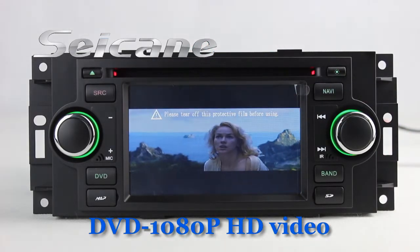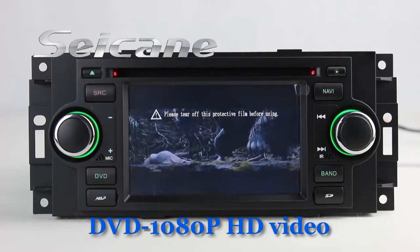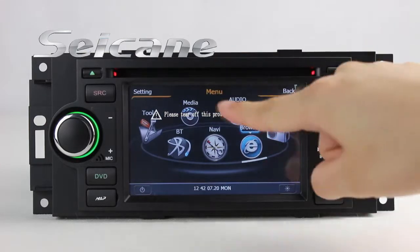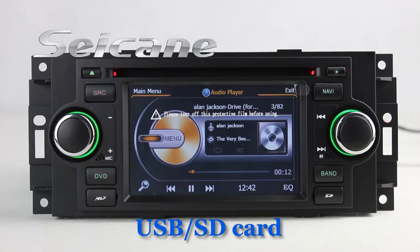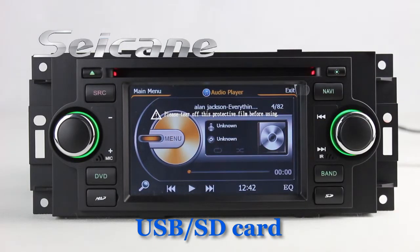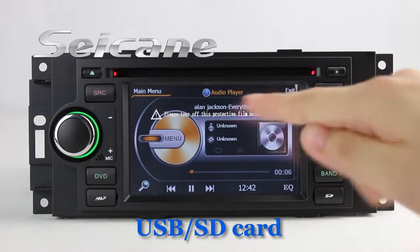The DVD player supports DVD, VCD, CD, MP3, and other formats. You can enjoy media files from an SD card in the unit. You can listen to songs — the digital signal processing system and built-in equalizer make it possible to enjoy perfect audio sound.